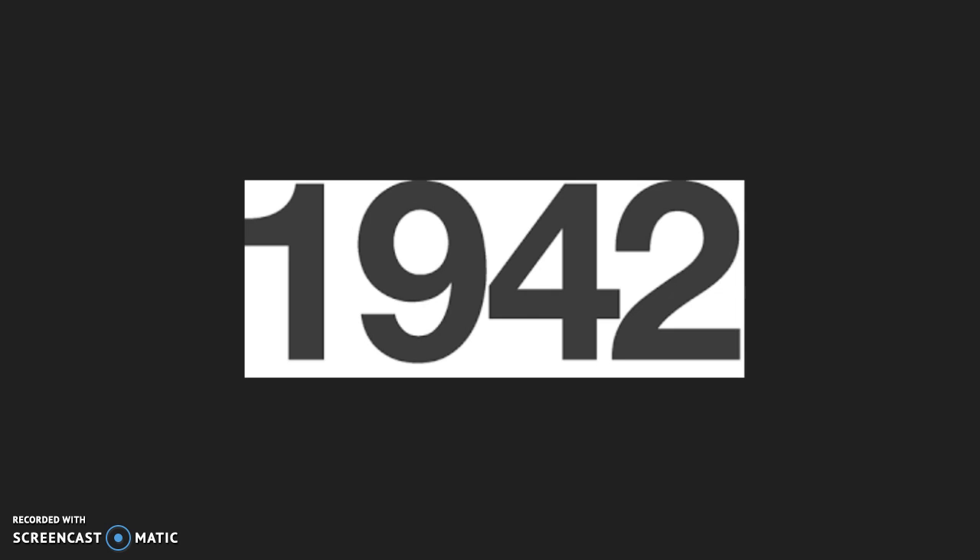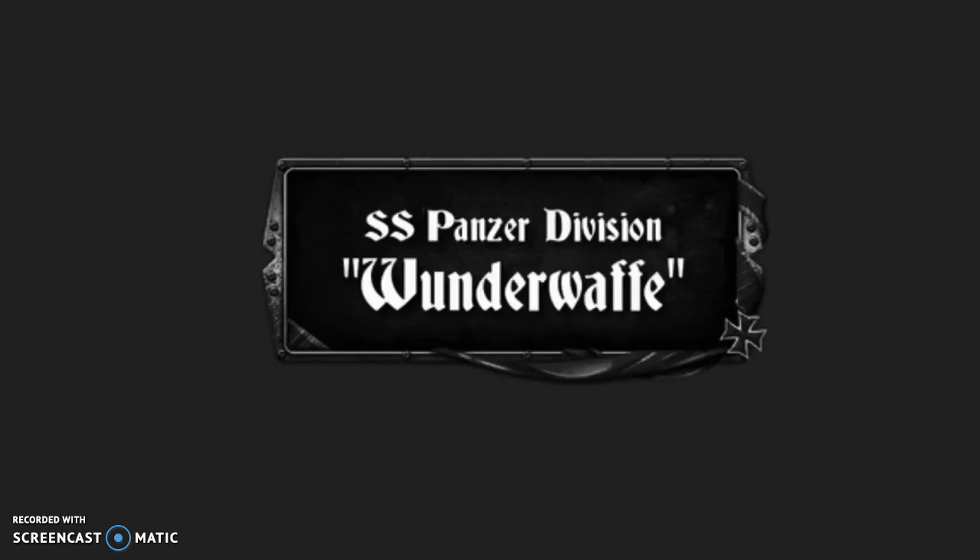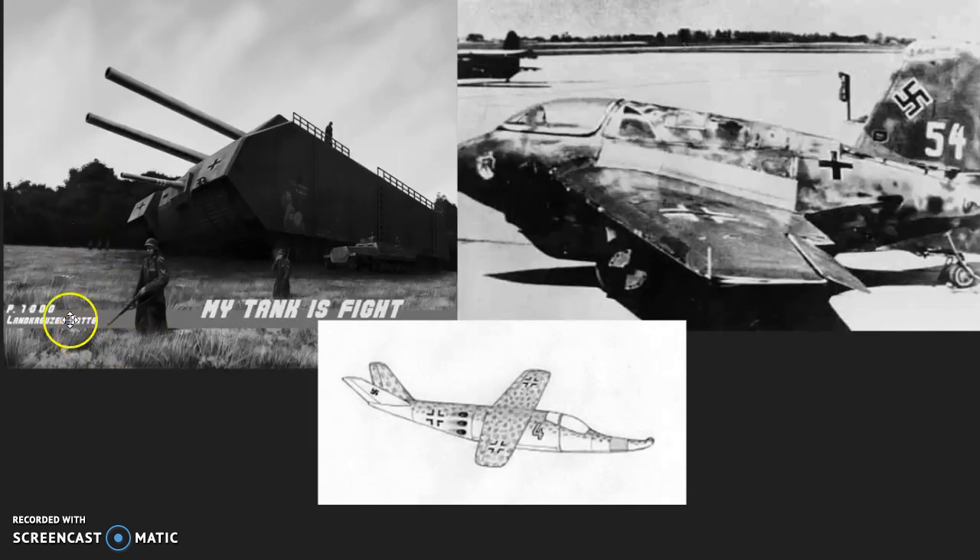So in 1942 the German army established the Wunderwaffe, which was a secret weapons program that was made to develop weapons of mass destruction or any weapons that could help them win the war. Shown here you can see a couple of examples, such as the P-1000 Landcruiser Rat, which is a 1,000-ton tank that had two naval guns on the top, and it was just supposed to be huge and ridiculous and virtually unstoppable.